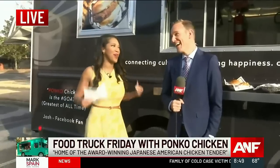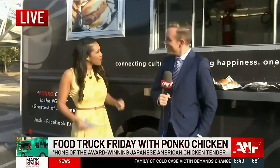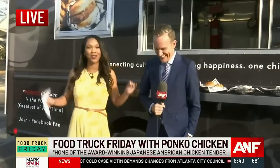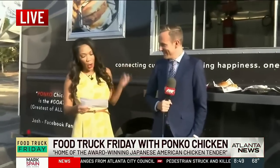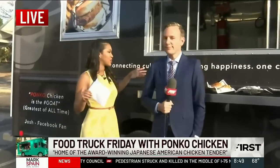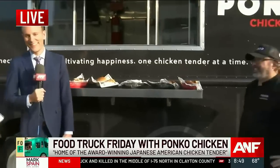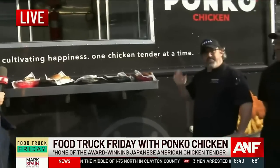All right, folks, it is Food Truck Friday, my personal favorite thing we do. It's your first. It's my first. Well, I am so excited for what's about to happen to you. Today we have Panko Chicken. We've got a whole spread out here today. Oh, I'm so excited. Thank you guys so much for being here. Thank you. It's our pleasure.